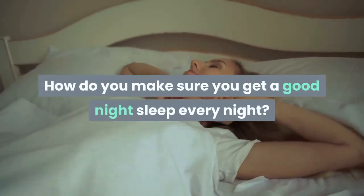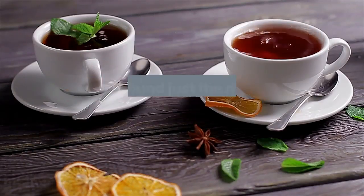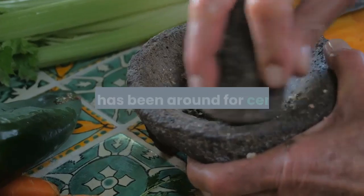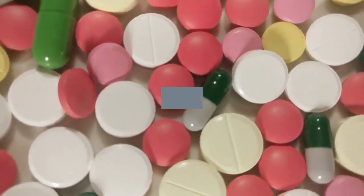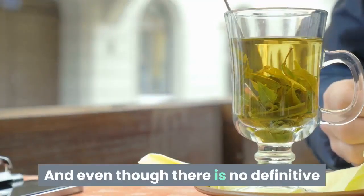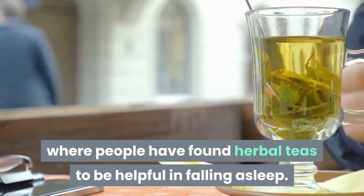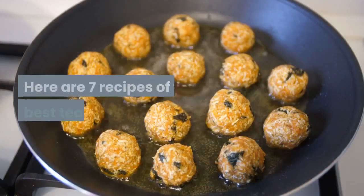How do you make sure you get a good night's sleep every night? Well, the first step is obviously falling asleep, and we've found just the right thing to help you with that: tea. The simple act of boiling certain herbs or flowers in hot water for their calming effects has been around for centuries. Ingredients like chamomile, lavender, and valerian are said to have sedative properties which help the body relax and induce sleep. Here are seven recipes of the best tea for sleep.